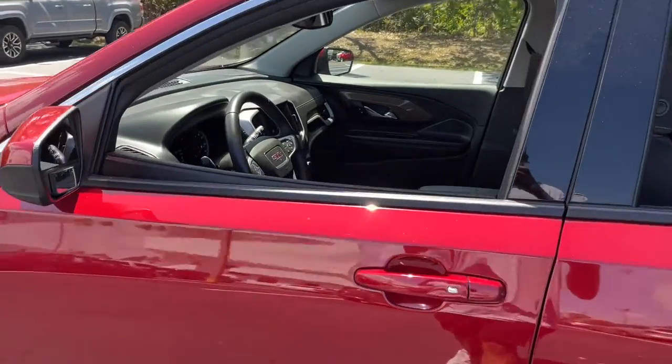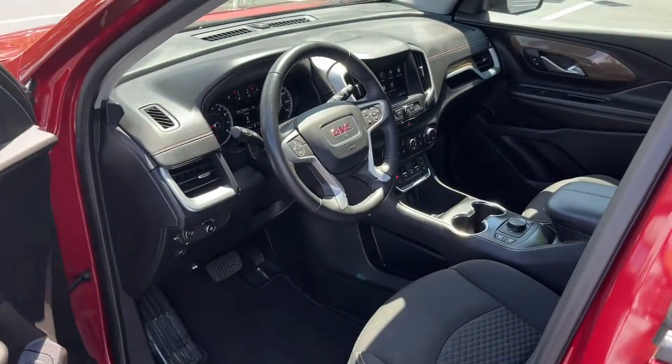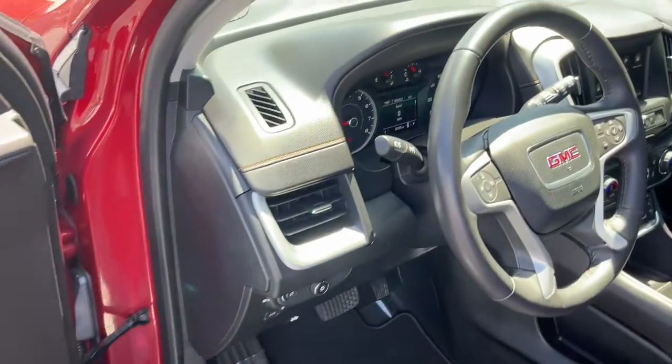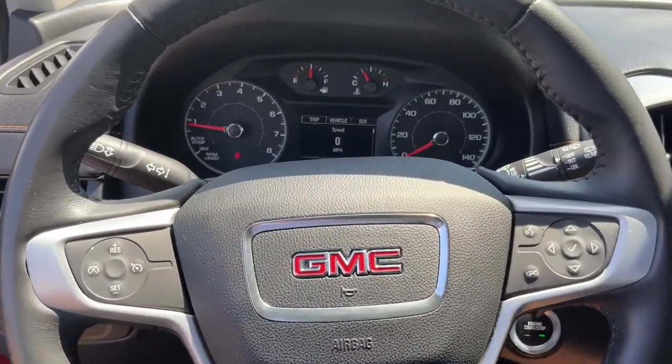The following are some of this vehicle's highlighted options: keyless entry, remote engine start, electronic stability control, trip computer, power windows, bucket seats, four-wheel disc brakes, and power steering.